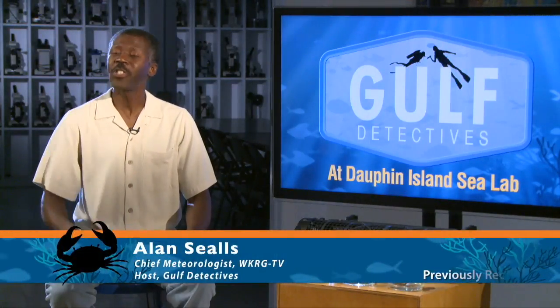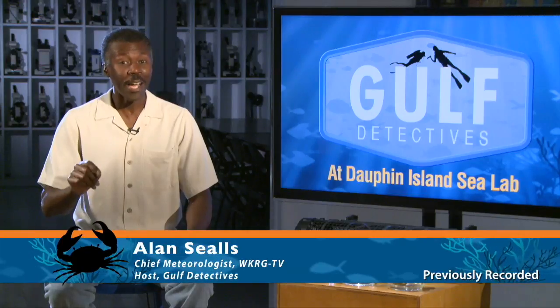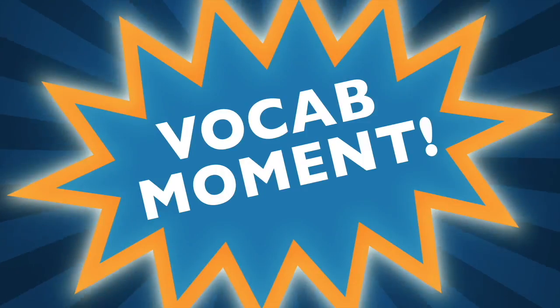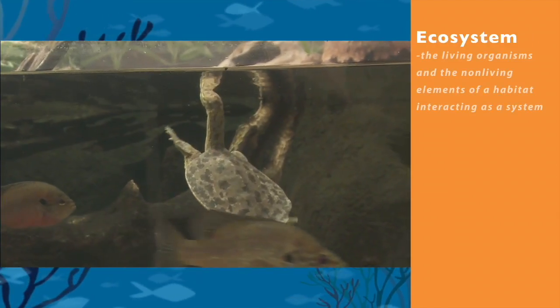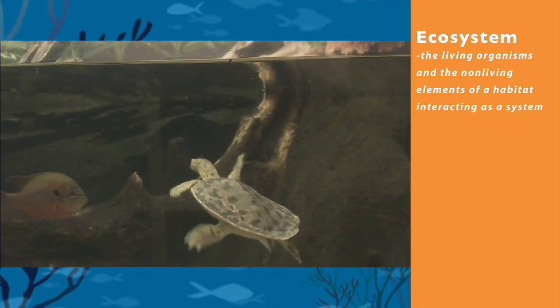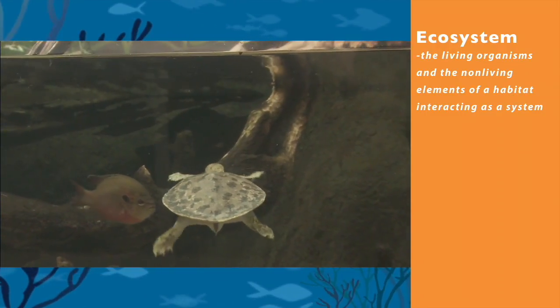Hello and welcome to Gulf Detectives. I'm Alan Seals, your host. We are coming to you live from Dauphin Island Sea Lab. Time for a vocab moment. Ecosystem: the living organisms and the non-living elements of a habitat interacting as a system.